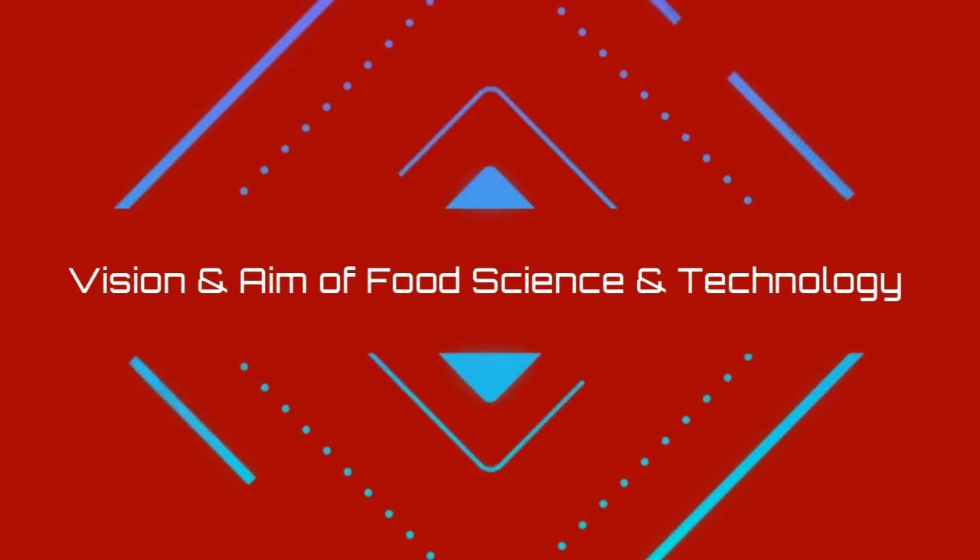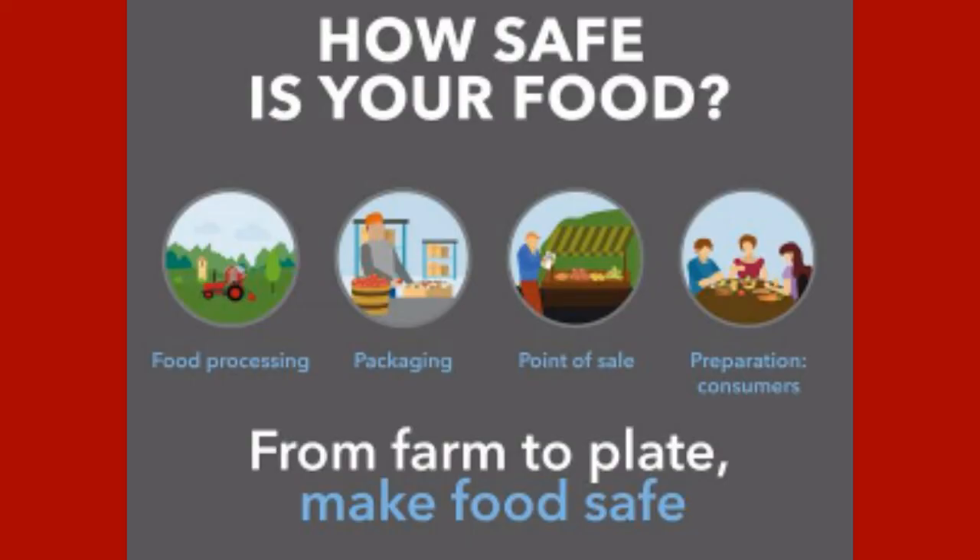Vision and Aim of Food Sciences and Technology: its vision encourages empowerment in food innovation, healthcare, and food industrial revolution in the world. Its aim mainly demands the production of safe food from farm to customer table.